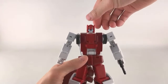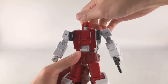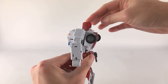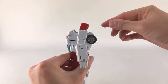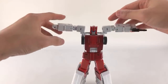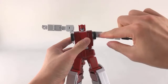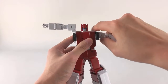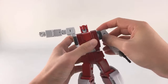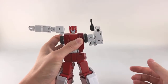He has a ball-jointed neck going into the head plus a neck hinge, so you can look up and slightly down. Shoulders can come out to the side, he has a rotational joint there, another separate hinge, a bicep swivel, and double-jointed elbows.